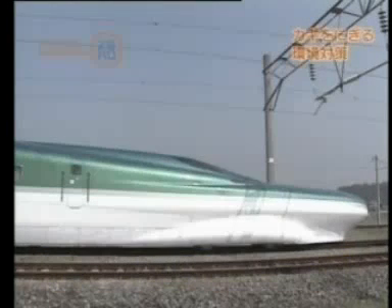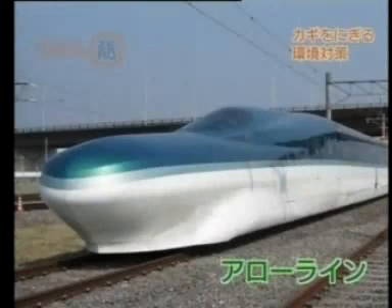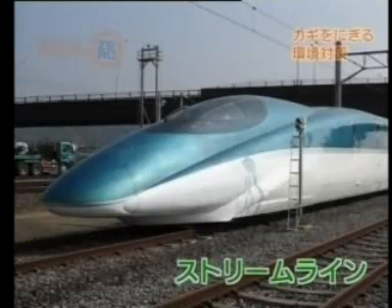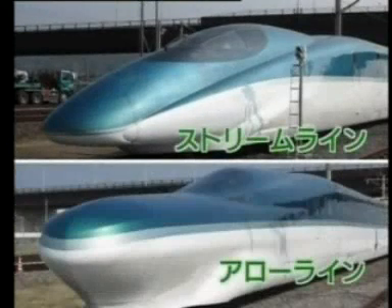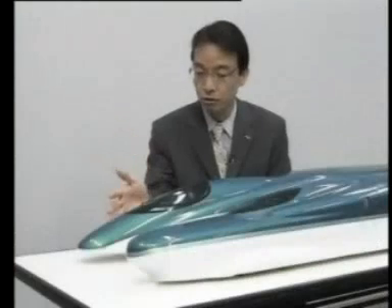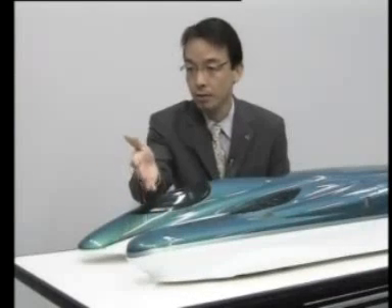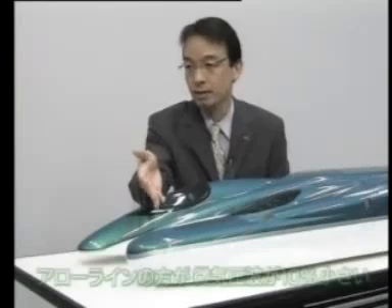In addition, two different nose shapes are being tried out. The arrow line nose is rounded, while the streamline nose is pointed. The two shapes made test runs through tunnels to measure the size of their pressure waves.